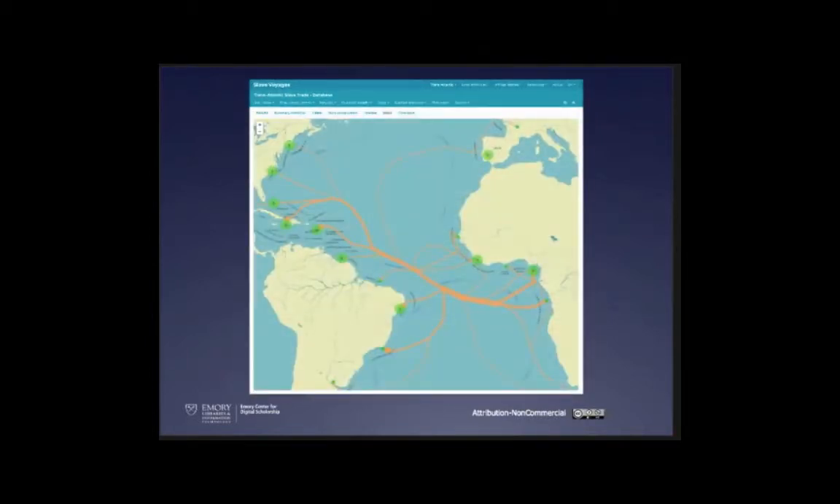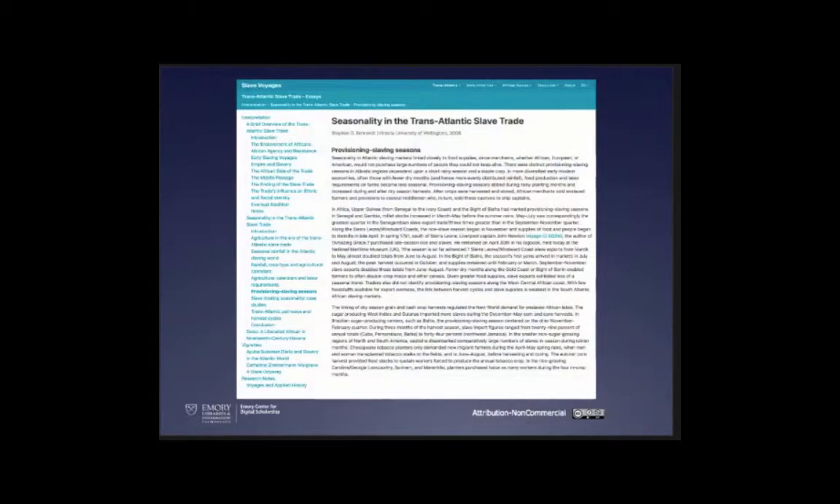The site also contains scholar estimates about how many enslaved people started a voyage and how many actually arrived at their destination. You can go into all 36,000 voyages, and now we've added another 11,000 from the intra-American database, with highly detailed information exportable as CSV. There are visualizations of the ship pathways. There are also several essays from scholars all over the world. This is kind of a hybrid model — it has definitive essays but also invites folks to do their own analysis.